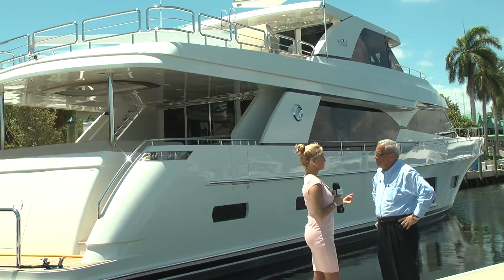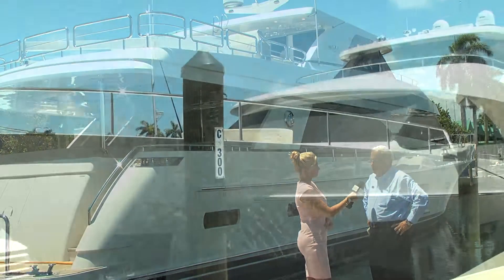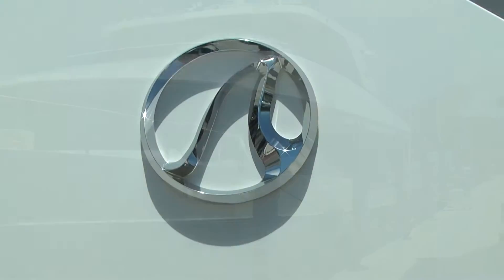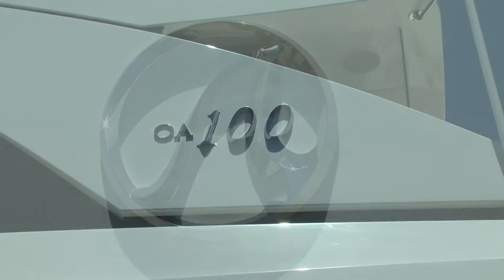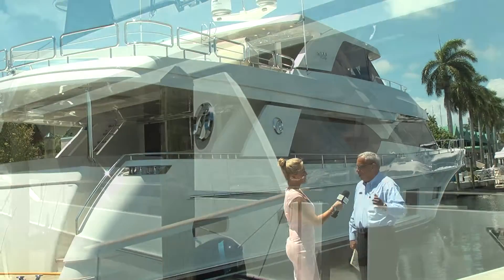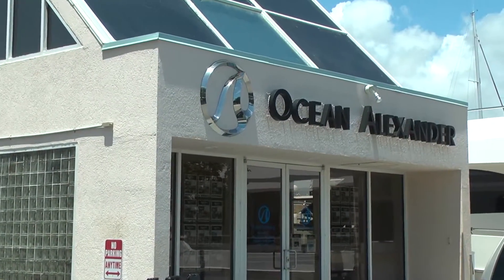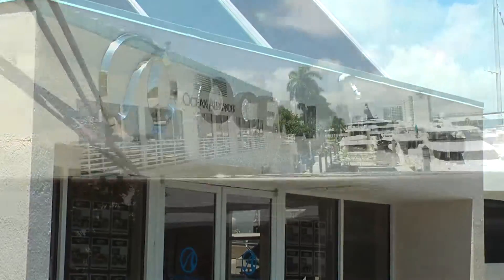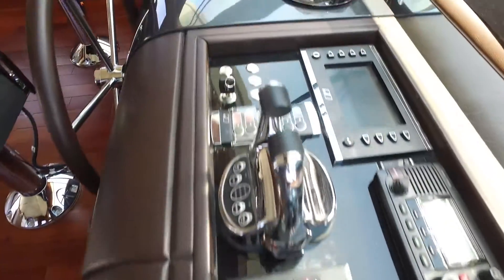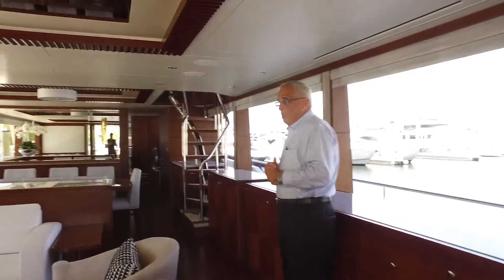So Steve, why would someone select Marine Max for their yacht? Marine Max's sole focus is completely on the customer. We participate with our customers in the boating lifestyle and we facilitate that with service locations at all of our sales locations. We have over 60 locations in the United States — 15 in Florida. 80% of our team members are service-oriented employees, so they're helping our customers enjoy the aspects of boat ownership.